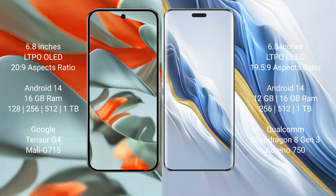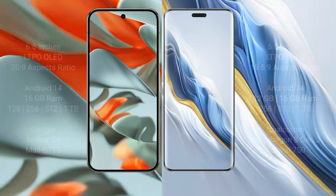Honor Magic 6 Pro comes with 12GB and 16GB RAM options, with 256GB, 512GB, and 1TB internal storage. It features a Qualcomm Snapdragon 823 processor with RGP Adinocine 50 GPU.